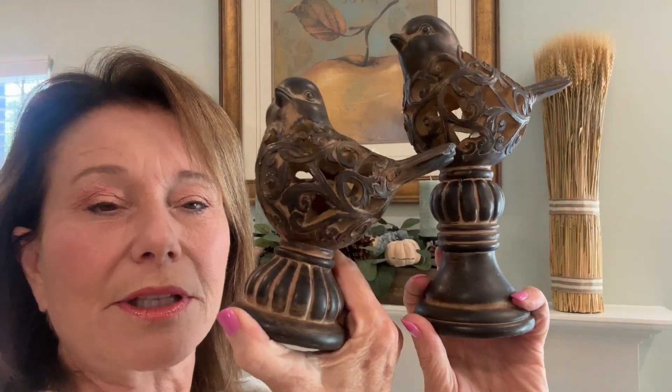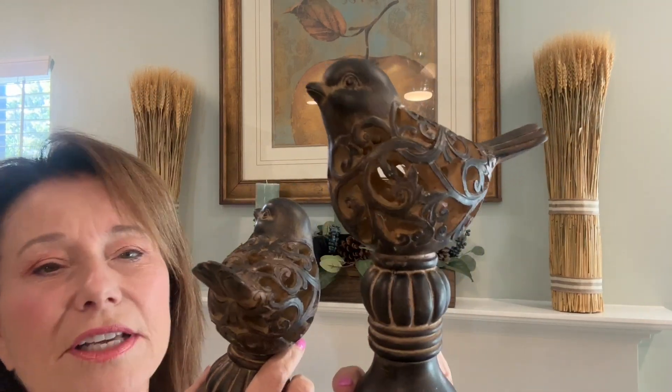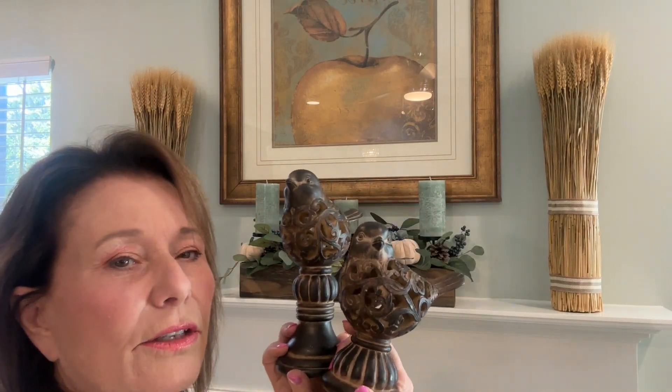I got these two gorgeous little guys at Hobby Lobby last year. I love them — they're kind of carved. They're higher and lower but I wanted it a little bit more dramatic.